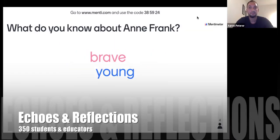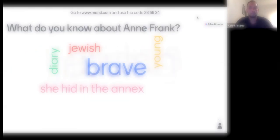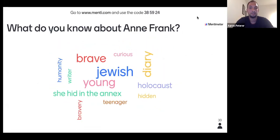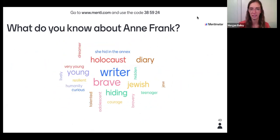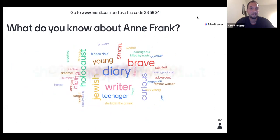What would that be? Rave, young, Jewish, writer, curious, heroic.